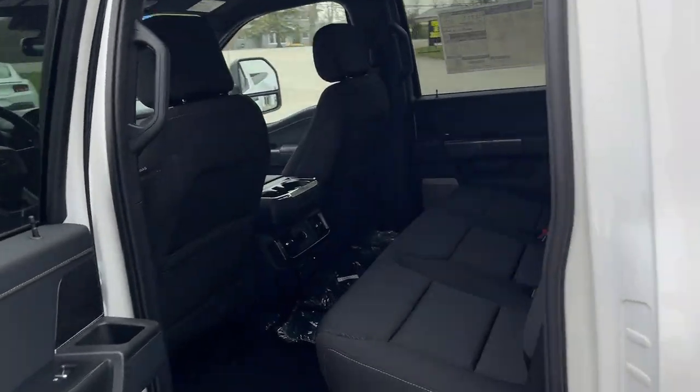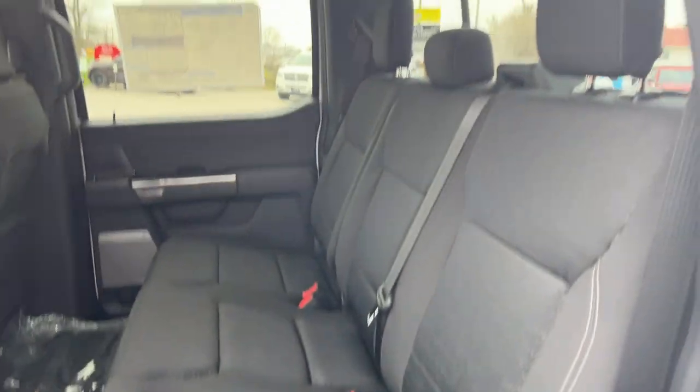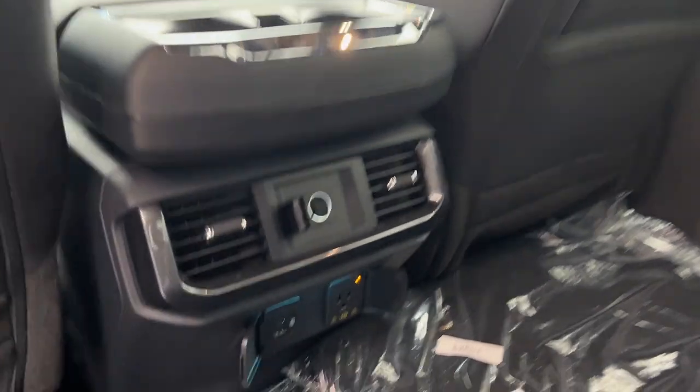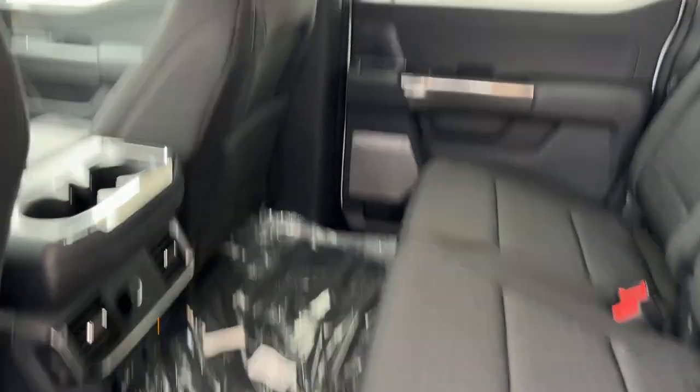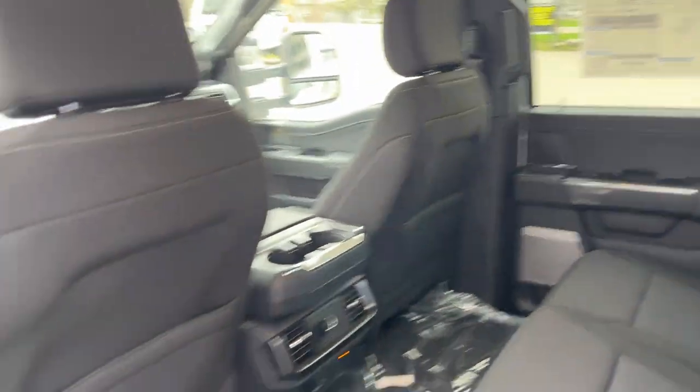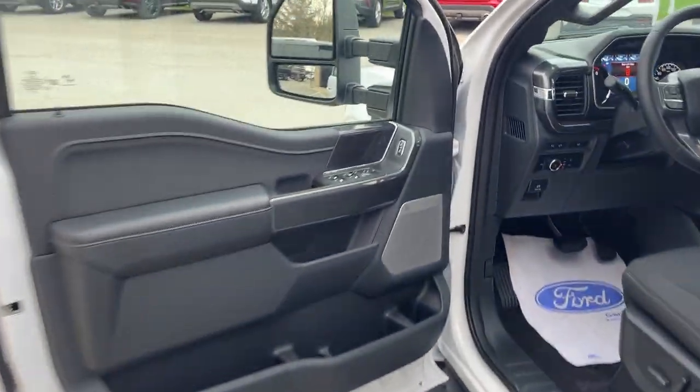Coming around to the interior, you have a black sport cloth interior with really comfortable seats front and back. Rear passengers have plenty of power options and their own cup holders. There are all-weather floor liners and carpet mats, plus storage behind the driver and passenger seats.